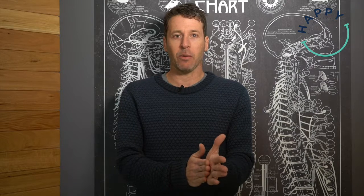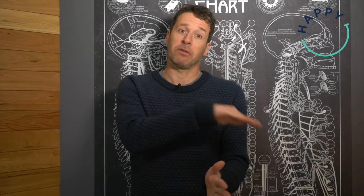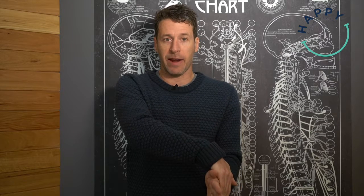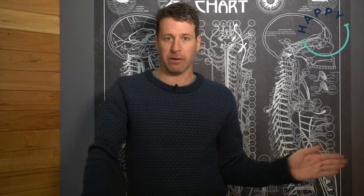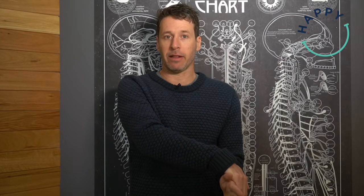The second exercise is exactly the same but in the opposite direction. Hold your hand across the back of the palm, and the affected arm pushes outwards while your other hand stops it from moving in that direction. Again, hold it for a count of 10 and repeat it three times.